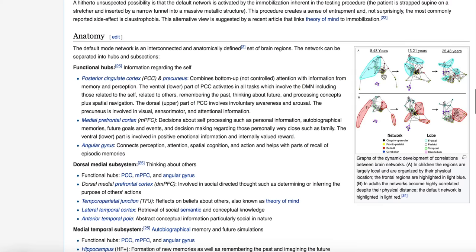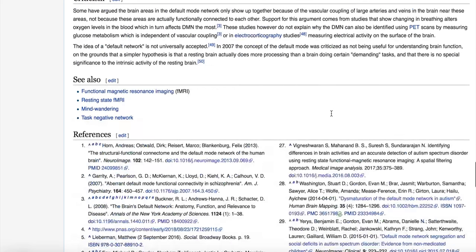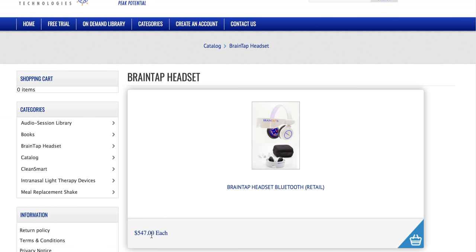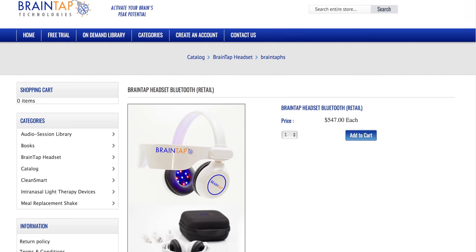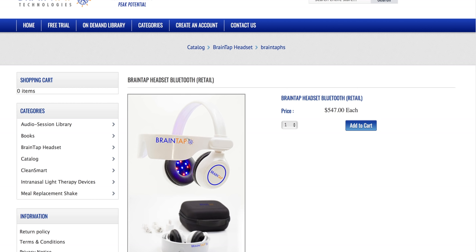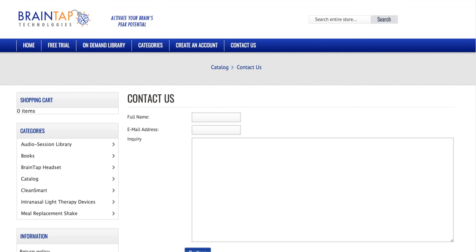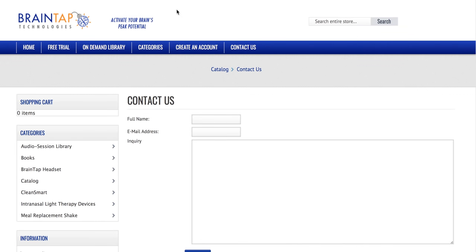There is one drawback to the device, and it is price. I would encourage people to really think about their needs, try other things first, and consider it if they have big obstacles to overcome. This device definitely could help augment other treatments you are getting. It's a professional-level device, and the quality of the materials, the professional expertise behind the audio, and the overall quality all contribute to that high price. Ultimately you'll have to decide if it's right for you, and I'm sure if you message the BrainTap team on their website, they can let you know where they'll be next so you can try one out and make a better-educated decision on whether to make the investment.